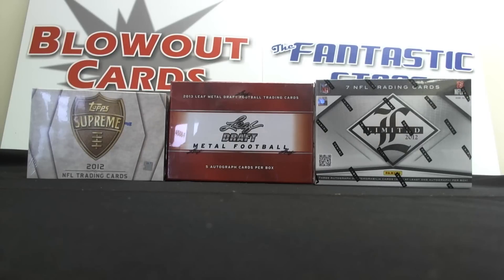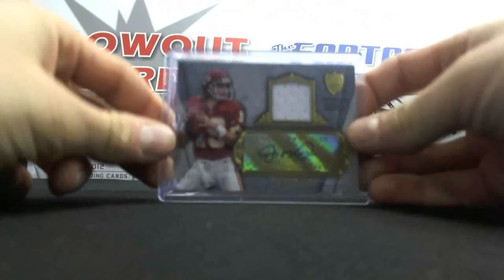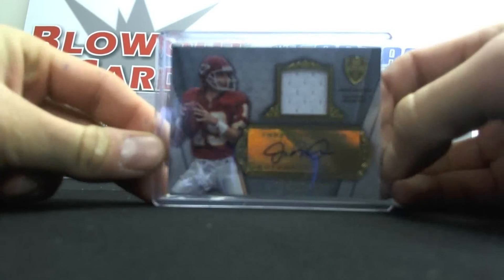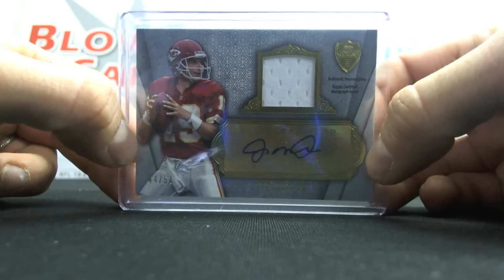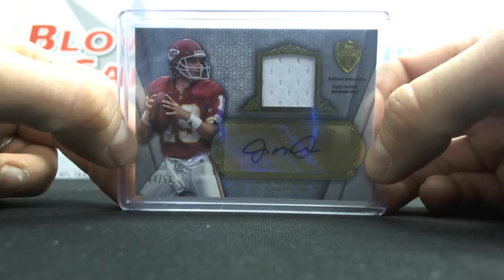First up we had Stephan W. open up some Top Supreme 2012. Awesome Joe Montana jersey autograph featured as a Chief. That one was numbered 44 of 51.